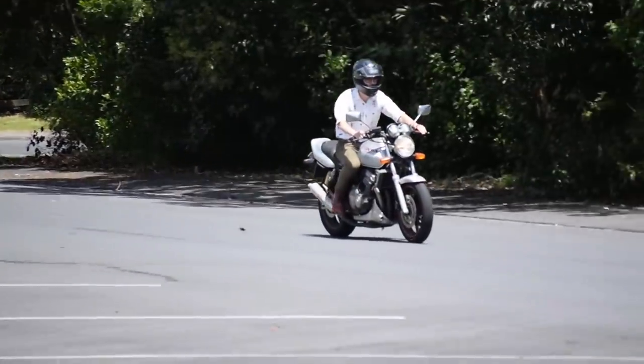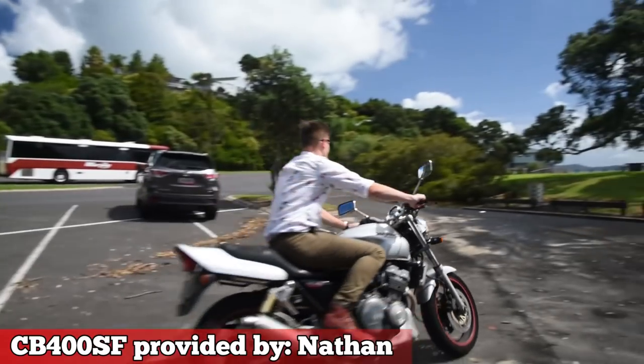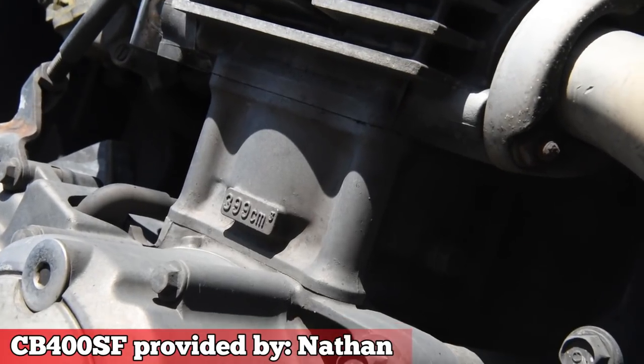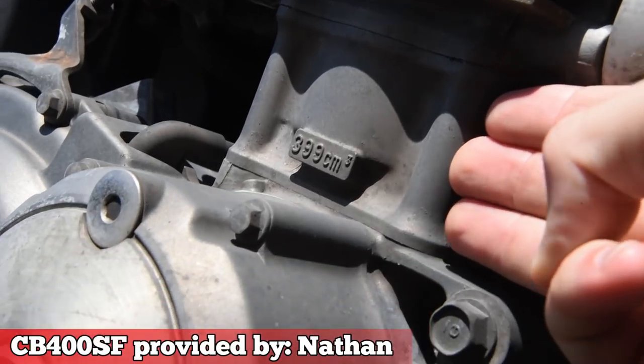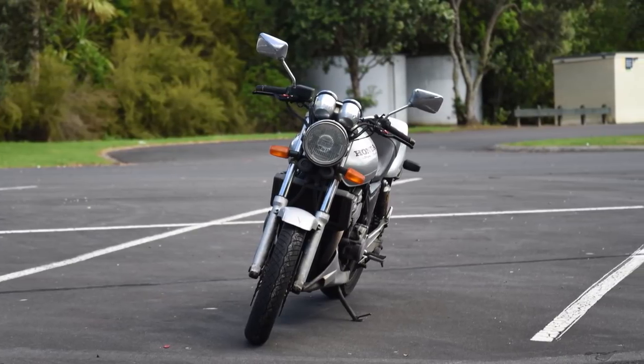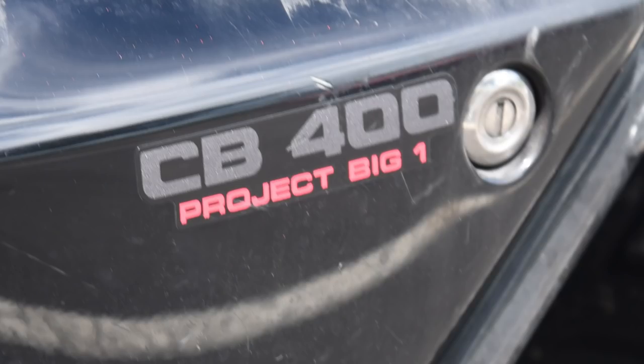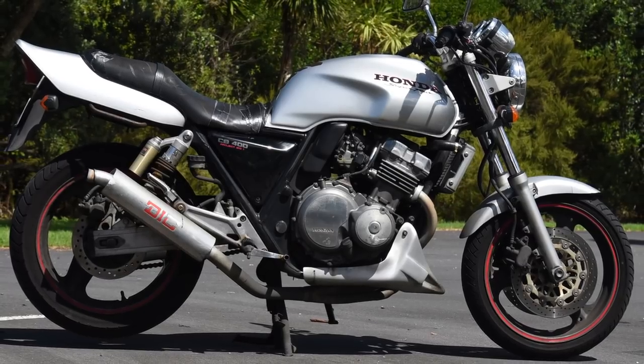Honda CB400 Super 4. Bikes. You are not a car. Honda CB400 this week. This is a Honda CB400 SF, also called the CB400 Super 4. It's a general purpose medium displacement inline four-cylinder motorcycle with a standard riding position. It was first manufactured in 1992 to replace the long-standing Honda CB400 and 450 parallel twin-cylinder motorcycles of the 1980s, but only within the Japan and Southeast Asia markets. North America never got this bike.